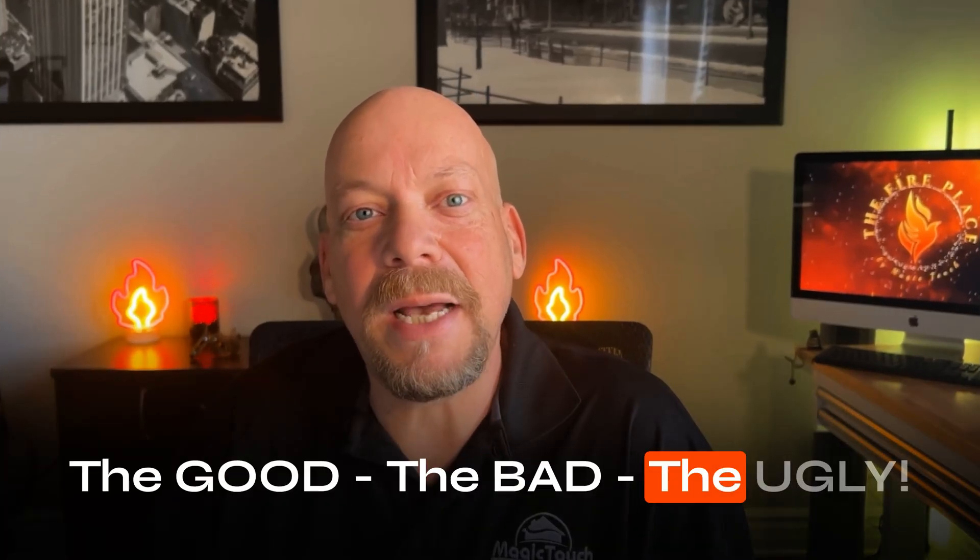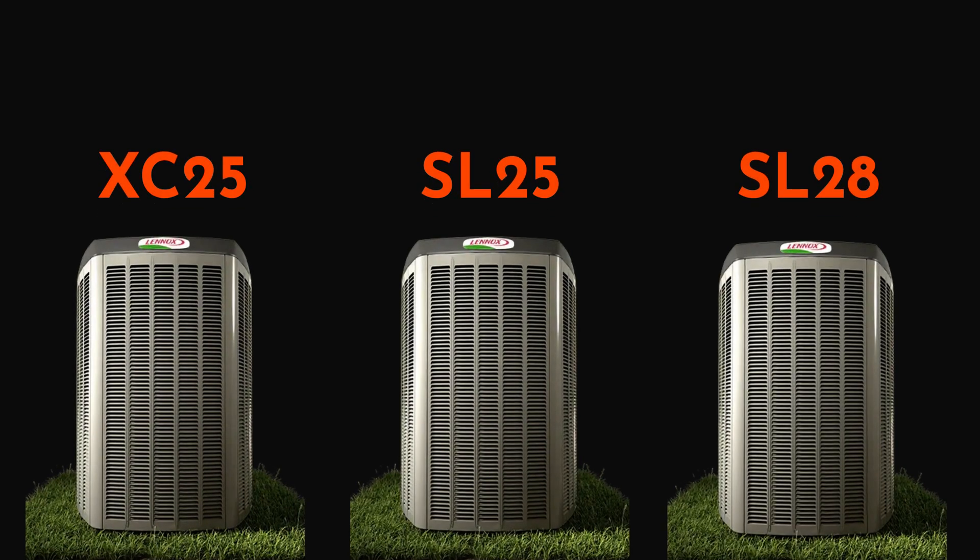I've given you some clues already. I do have two of these Lennox systems in my own home, so we're talking about twelve to sixteen thousand dollars more than something like previously named — and I'll tell you if I think it's really worth it. I'm going to give you the good, the bad, and the ugly after six years of living with two Lennox XC25s, the equivalent of today's Lennox SL25 and SL28.